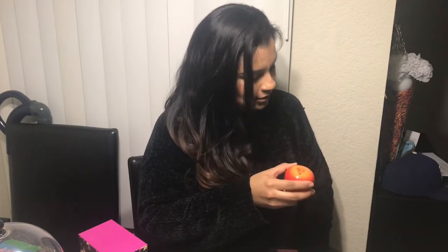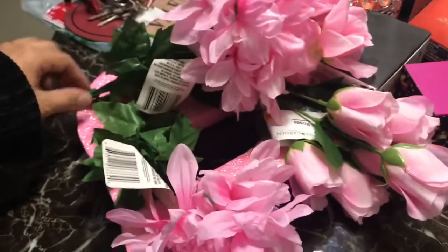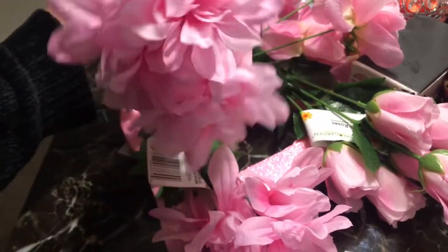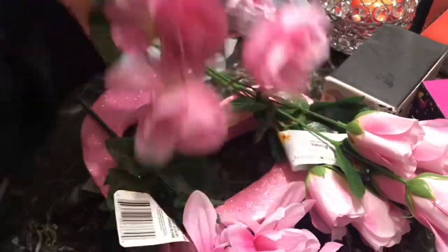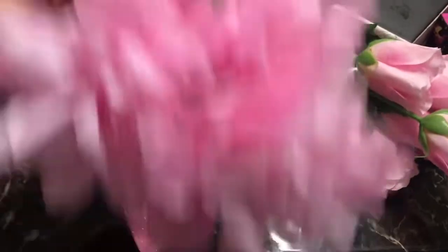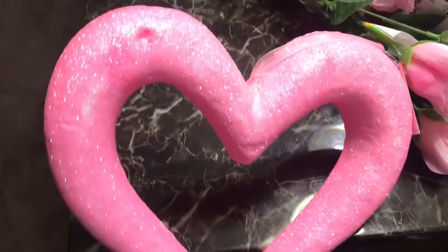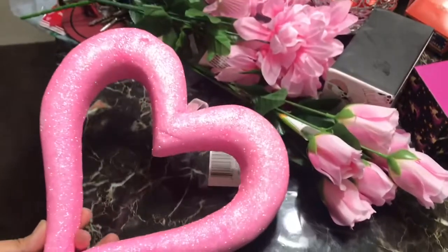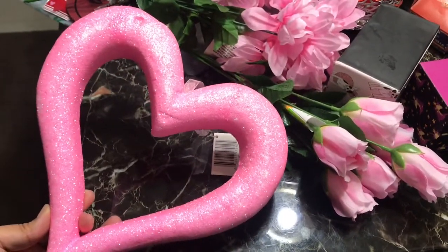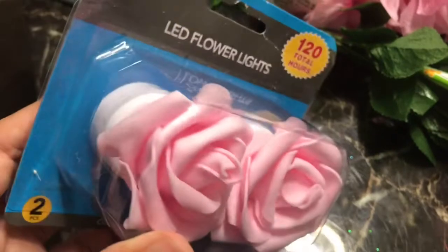I ended up going to a different Dollar Tree and purchasing a few pink flowers because I'm planning on doing a DIY tomorrow, as well as this foam heart. It was the last one they had — I actually didn't see this one at the previous store. When I came to this other Dollar Tree they did have one, but it was the last one and it's a little beat up, but that's fine. Then I found these beautiful LED flower lights — check this out!